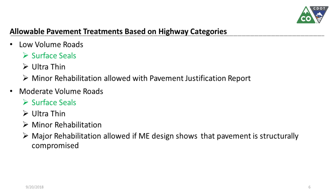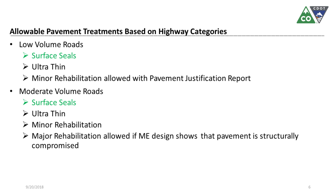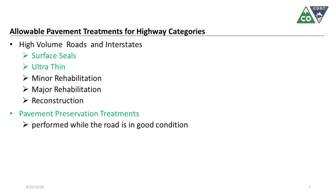CDOT has a policy that limits the type of treatment we can do based on highway category. For low volume roads, we can only do surface seal and ultra thin. If we want to do minor rehabilitation, we have to submit a pavement justification report and have the chief engineer approve it. For moderate volume roads, we can do surface seals, ultra thin, and minor rehabilitation, but major rehabilitation requires justification — the ME design should show that. For high volume roads and interstates, we can do any of the five treatments.